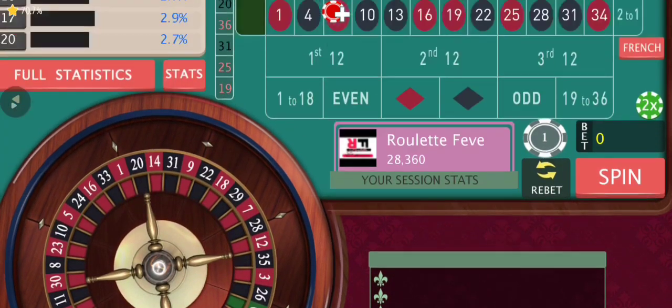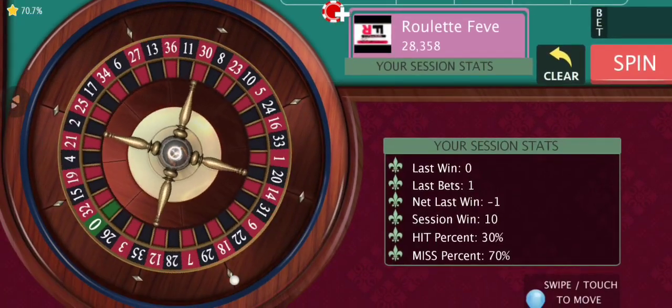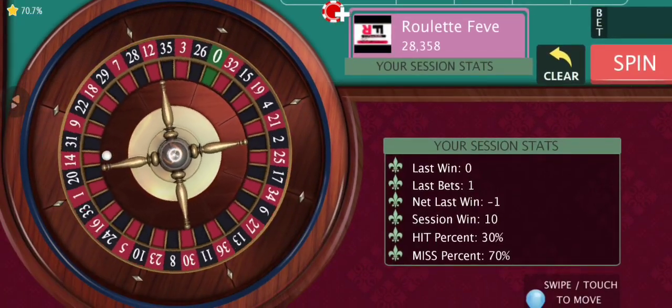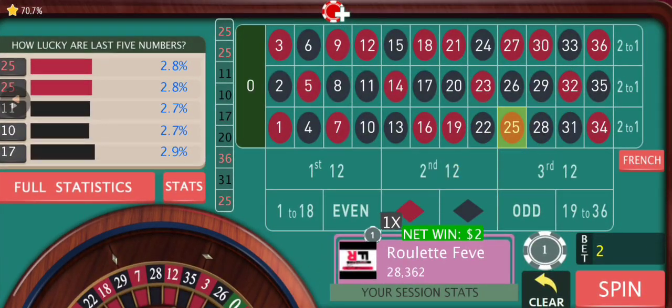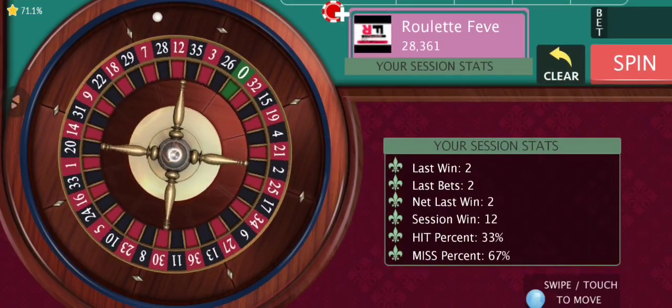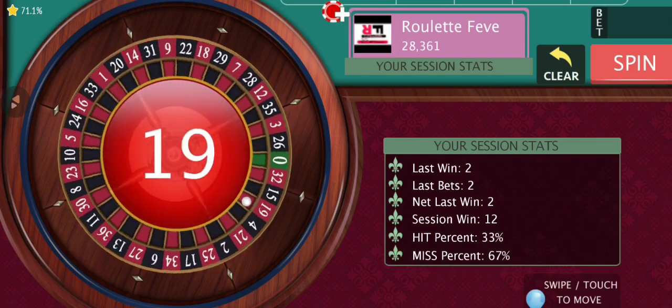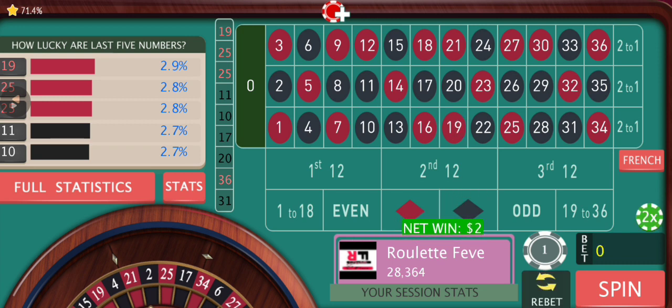We are going to go to red this time with $2. Let's see if we can get another win — target is to get to 20. It's a simple strategy. When you start playing with it, you will see its effectiveness. As you keep on playing with it, you will understand. Another direct win! So whenever we are going to get wins like this on the very first round, or on the second round, or even on the third round, you will see the real magic of this strategy.